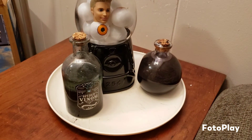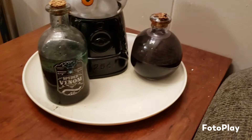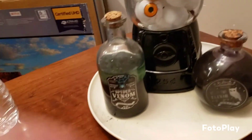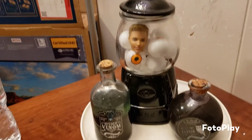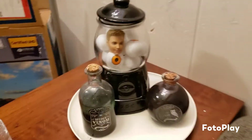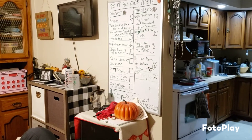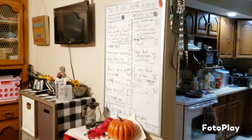The kids made these cool potion jars, and I snuck him into the gumball eyeball machine. I look forward to seeing when they figure that one out!